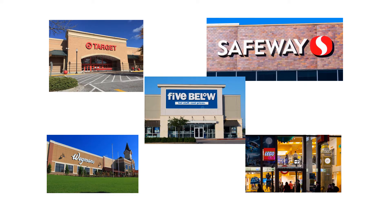Words are also on stores that you may visit. When you're out you may see words that tell you what store you're going into. You can see here from these pictures there's Target, there's Five Below, Safeway, Wegmans, and everybody's favorite the Lego store.